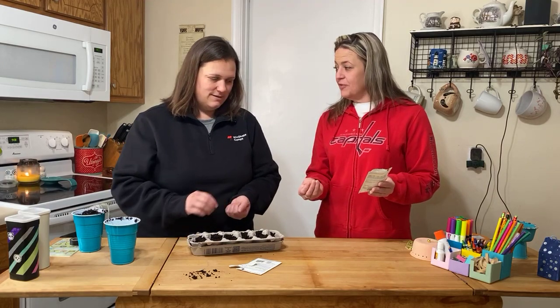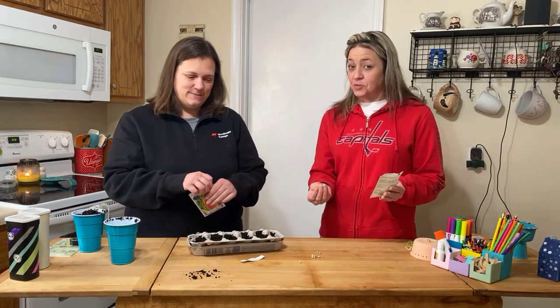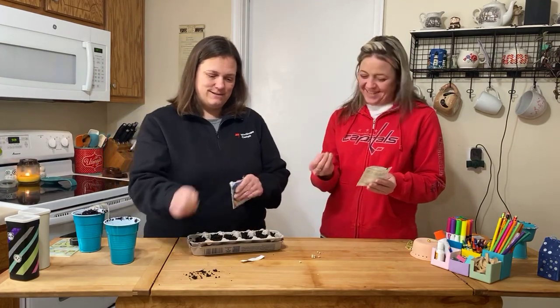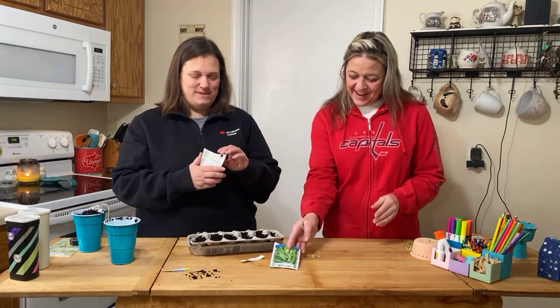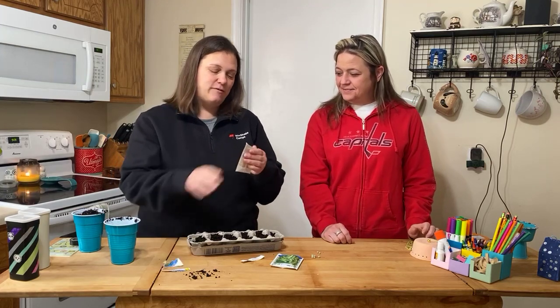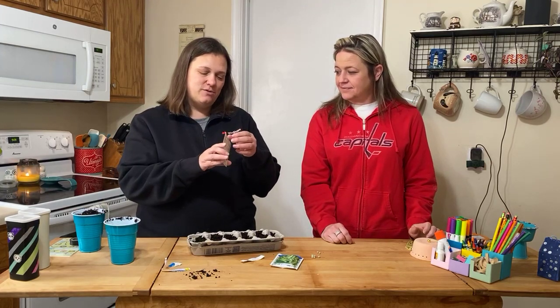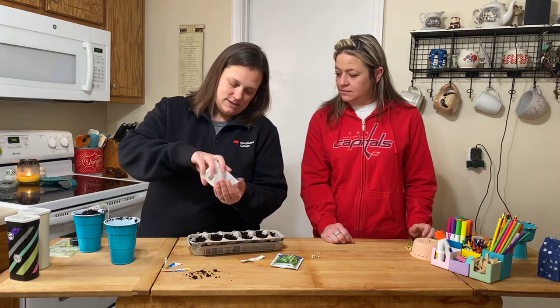I don't know that I've ever seen a pea seed before! They're actual peas — they're peas. You just plant a pea and get a pea. These watermelon seeds were four for a dollar at Home Depot, so they're really not that expensive. And watermelon seeds are literally the seeds out of the watermelon.